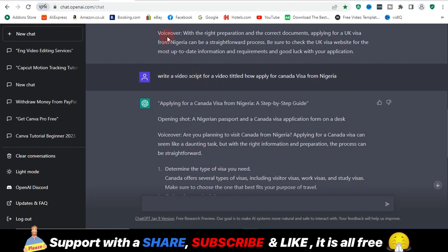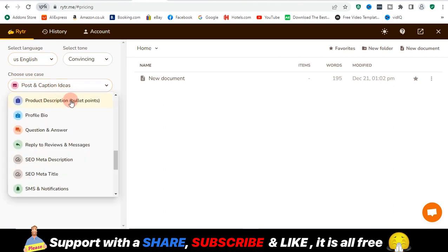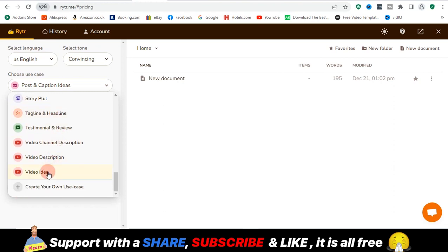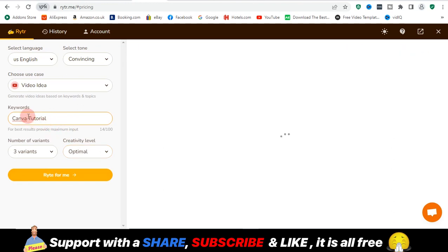Moving on from ChatGPT, we have another AI-powered website which is Rytr — R-Y-T-R dot me. This is a writing tool powered by AI that helps you get things done. With Rytr you can use it to write captions, product descriptions, profile bios, Q&A, video ideas, and more. If I wanted to generate a video idea, it's going to help you do that. You need to sign up and enter your keywords.